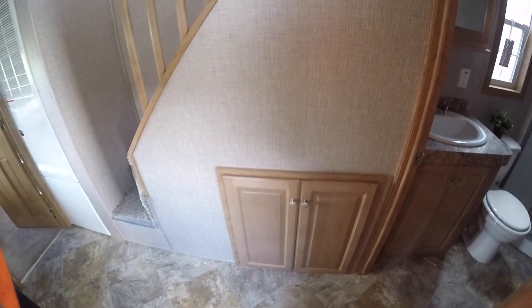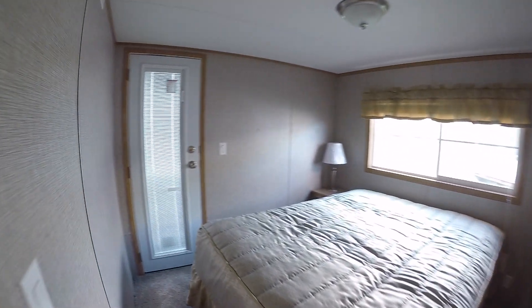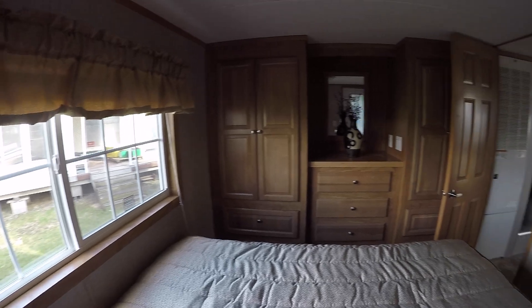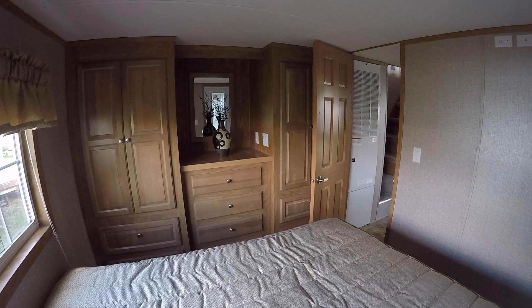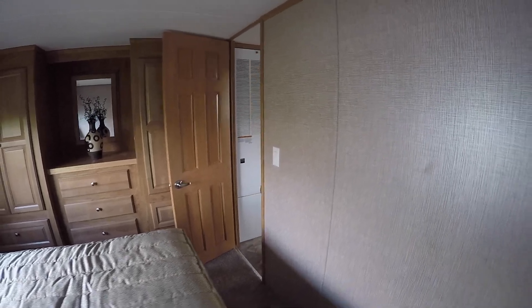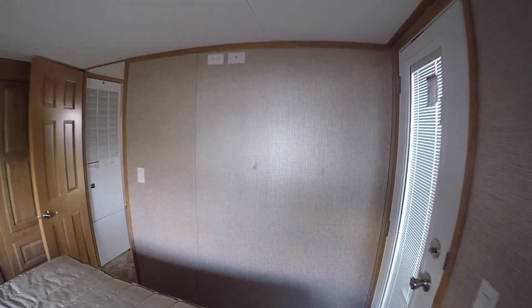There is storage under the stairs. We're going to head for the master bedroom — 56,000 BTU furnace. This one happens to have the optional door in the master bedroom; you can get this with or without that door. It's got the big old Quail Ridge wardrobe, eight drawers and four doors, called the his and hers. It's wired for a flat screen on the wall if you like to watch TV from bed.